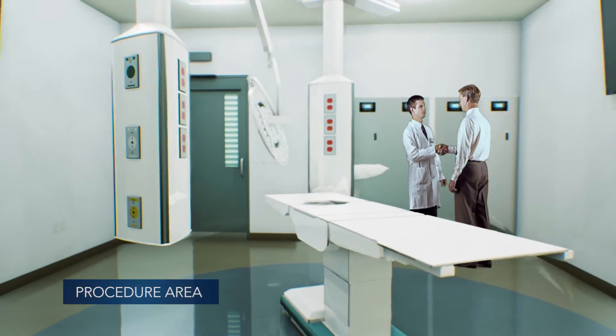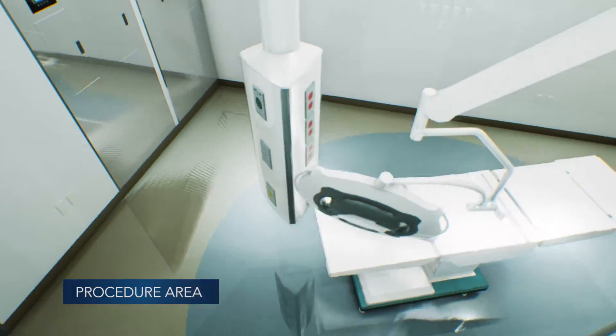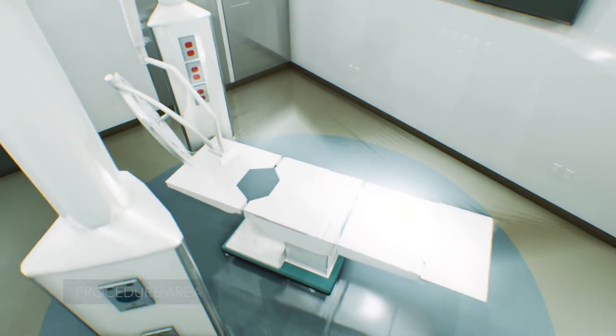This facility also has a modern procedure suite for convenient access to same-day procedures like pain management, endoscopies, lithotripsy, and breast biopsy.